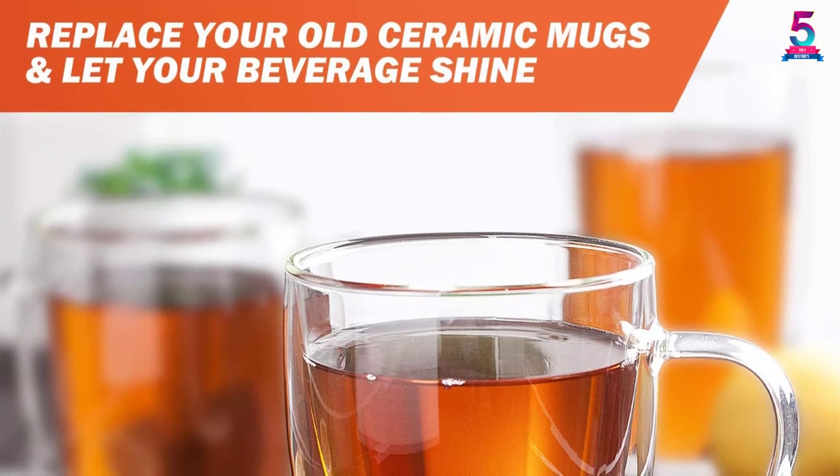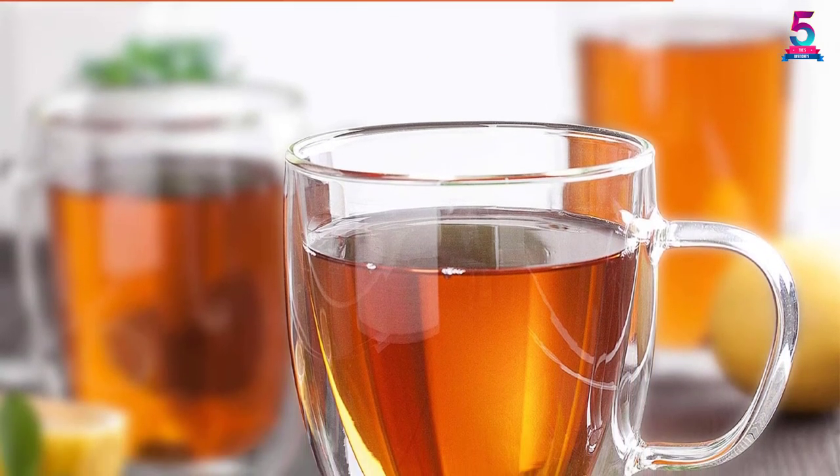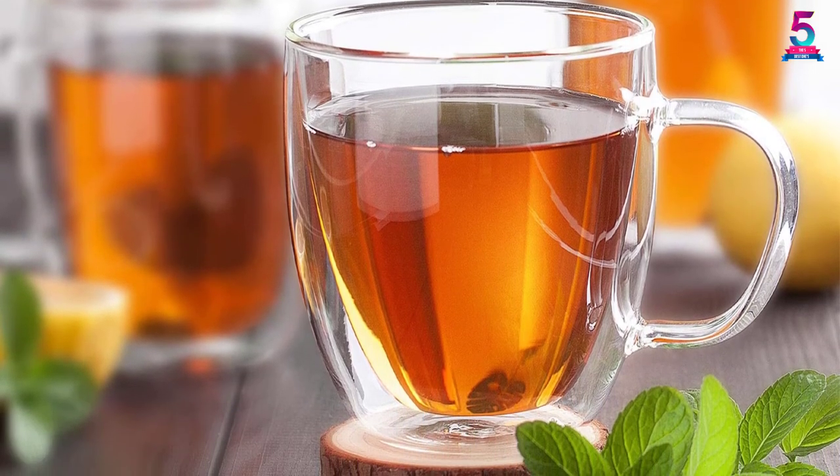With the large capacity, the handle must be strong and comfortable for you. For beverages such as coffee, tea, and chocolate, this is what you need. Finally, this cup is backed by a 100% satisfaction guarantee.